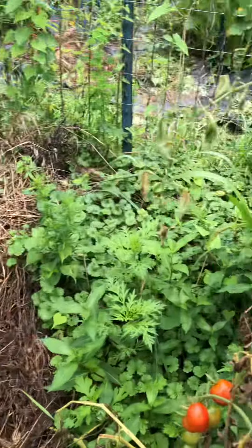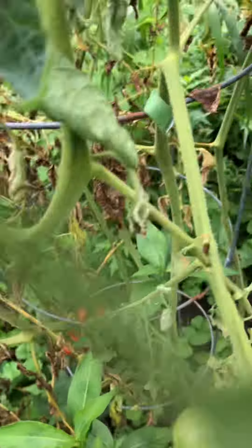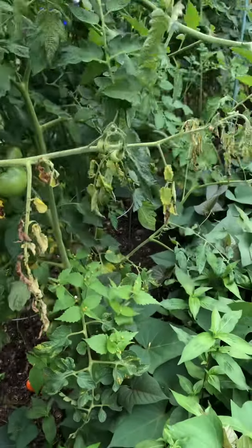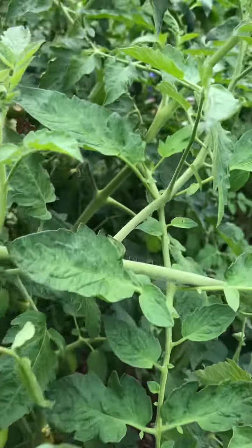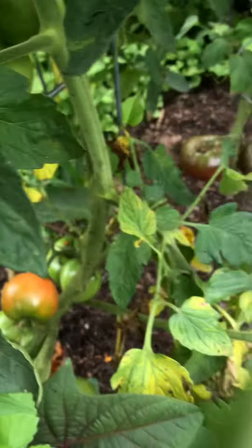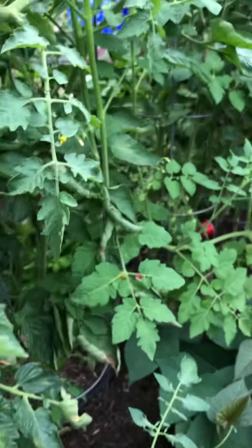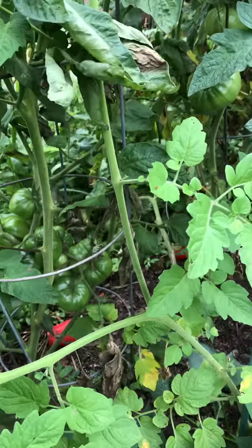We'll check our leftover tomato row - I think that could be a Cherry Bomb, and a Yellow Pear. I don't have a lot of red tomatoes here yet.